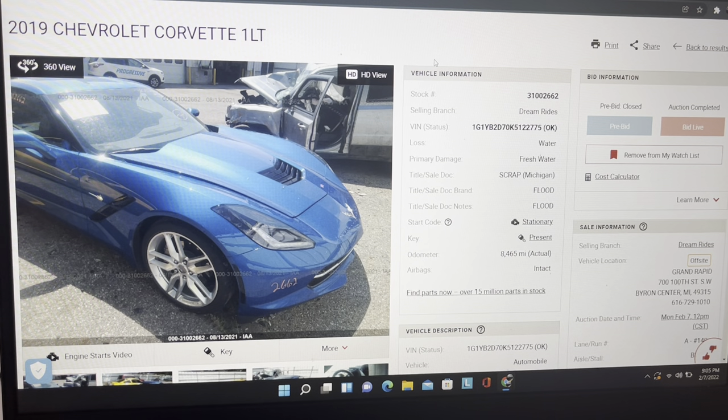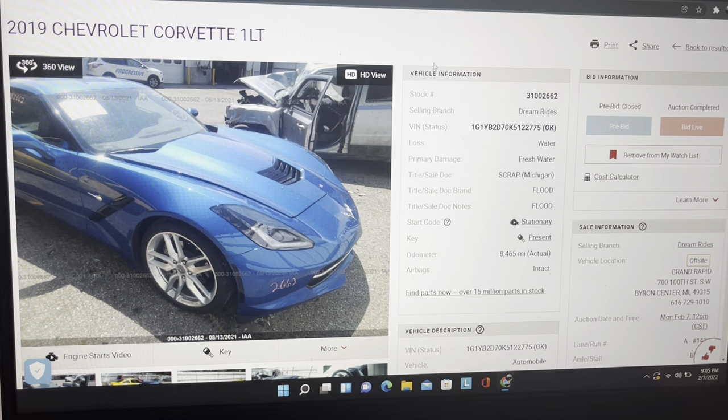Welcome to another episode of Exotic Salvage. Make sure you like, comment, subscribe, and share — pass this with your friends, let's grow this channel. We'll keep going over vehicles and what the salvage values are. Let's jump right in — we have a little bit older car, it's a Corvette, 2019.